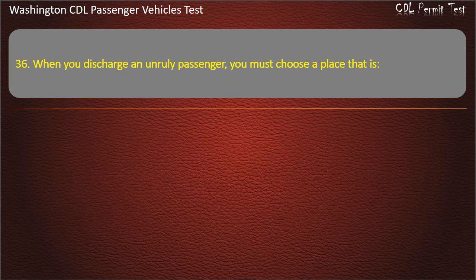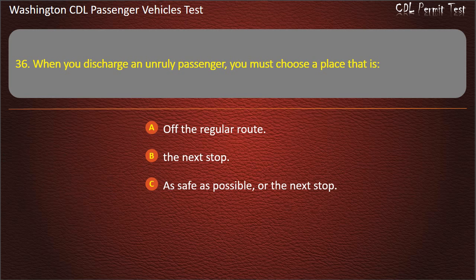Question 36. When you discharge an unruly passenger, you must choose a place that is: off the regular route, the next stop, as safe as possible or the next stop, or dark and poorly lighted. Answer: As safe as possible, or the next stop.